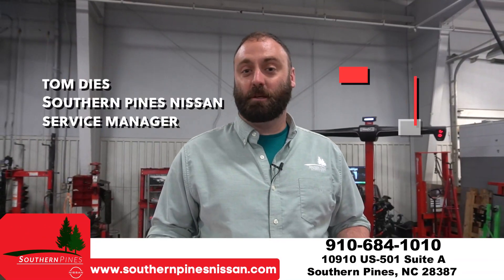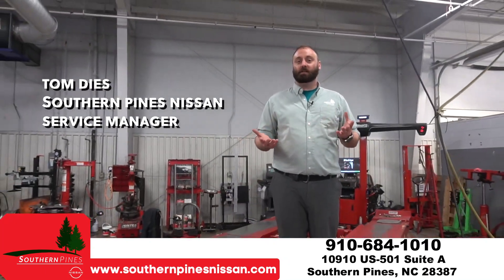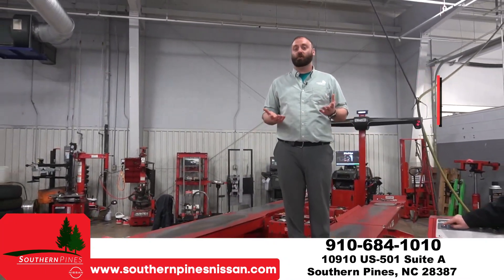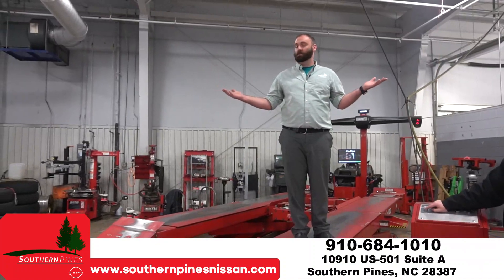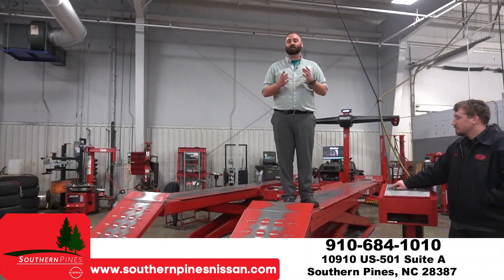Hey guys, Tom Deese, Southern Pines Nissan Kia Service Manager. Here at Southern Pines Nissan Kia, customers always ask us why you should bring your car to us. We have specialty equipment, we have all the special factory tools you need, factory trained technicians, state of the art equipment.